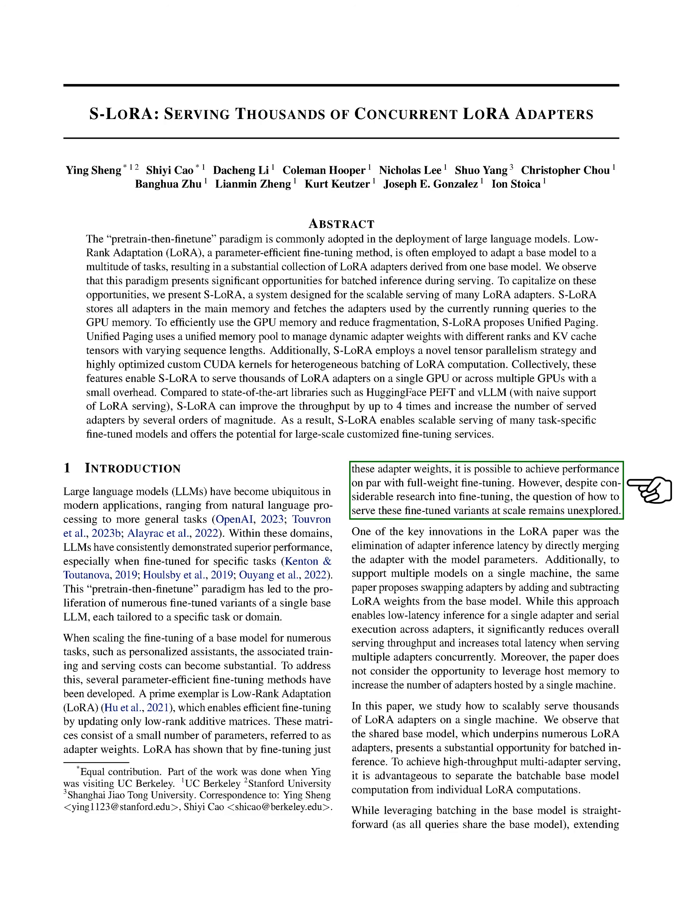LoRA has shown that by just fine-tuning these adapter weights, we can achieve performance similar to full-weight fine-tuning. However, there's still a question that hasn't been fully explored: how do we serve these fine-tuned models at scale? The LoRA paper introduced a way to eliminate adapter inference latency by merging the adapter with the model parameters. It also suggested a way to support multiple models on a single machine by swapping adapters. But this approach has its limitations, especially when serving multiple adapters at the same time. In this paper, we're going to look at how to serve thousands of LoRA adapters on a single machine.